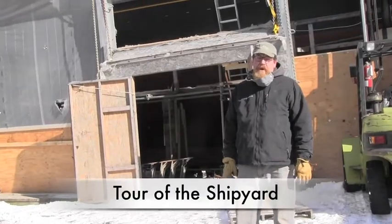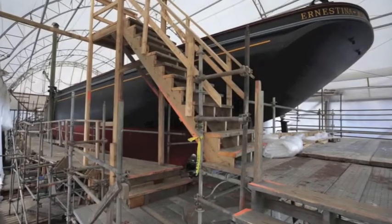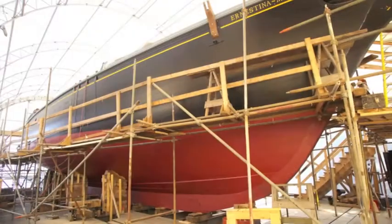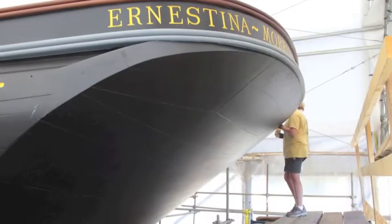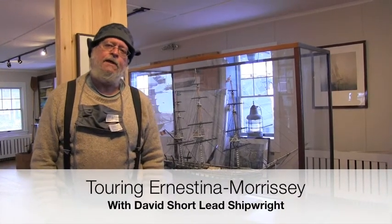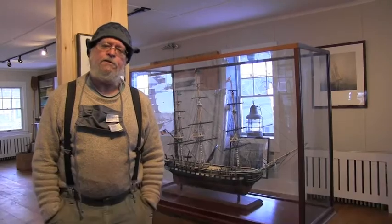Here at the shipyard in Booth Bay Harbor, we have two marine railways. Behind me is the larger of our two — a 700-ton capacity marine railway. Currently sitting on it is the schooner Ernestina Morrissey, in the final phases of construction. My name is David Short, and I'm the lead shipwright on the restoration of the Ernestina Morrissey.